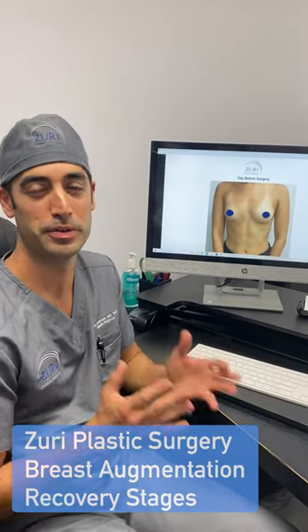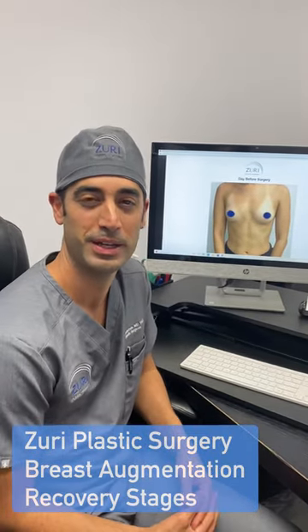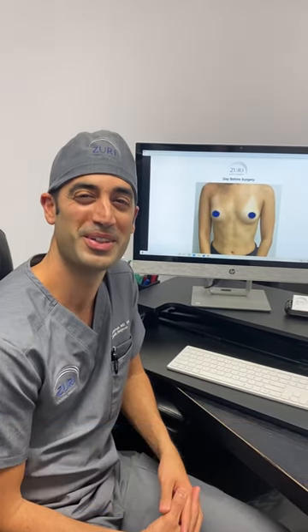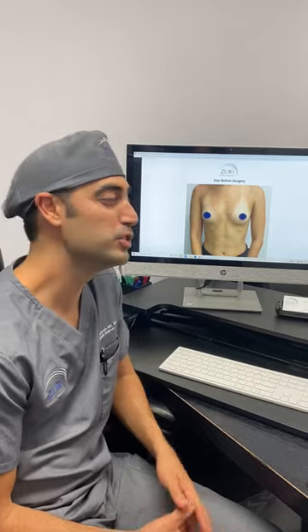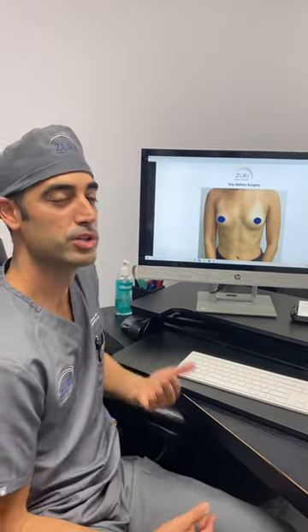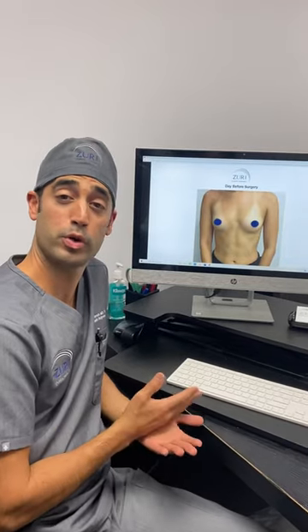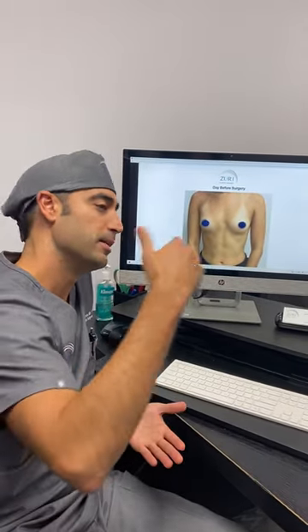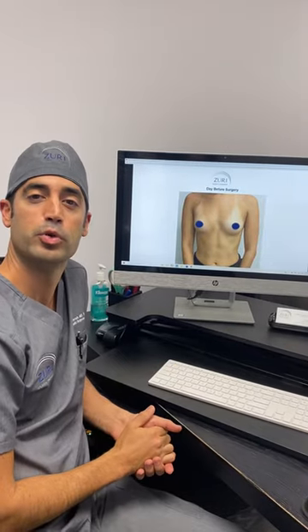We wanted to talk about the recovery from a breast augmentation. I'm here with my nurse, Jasmine, and this is a conversation that we have all the time. We wanted to basically show the sequence of what it looks like to go from before surgery to right after surgery, and then basically some months post-operatively.